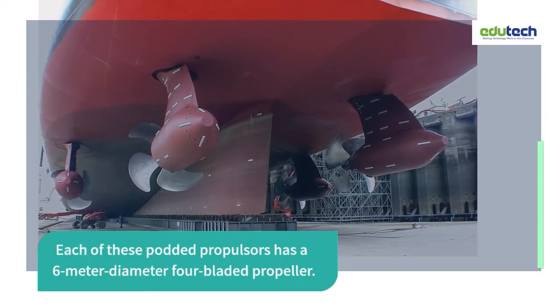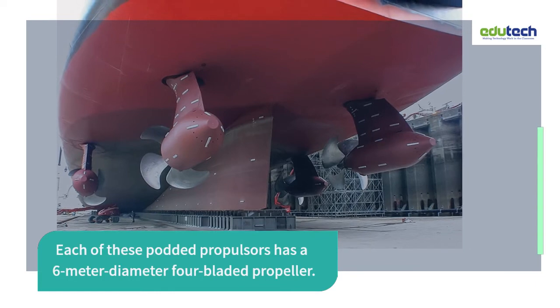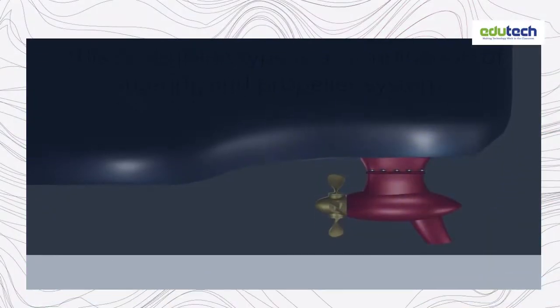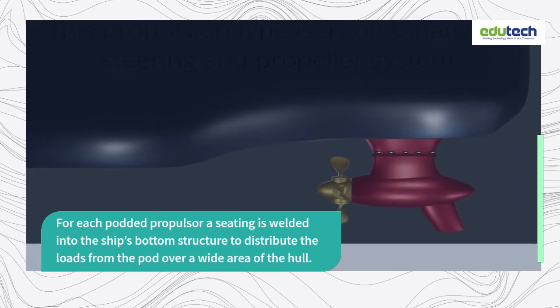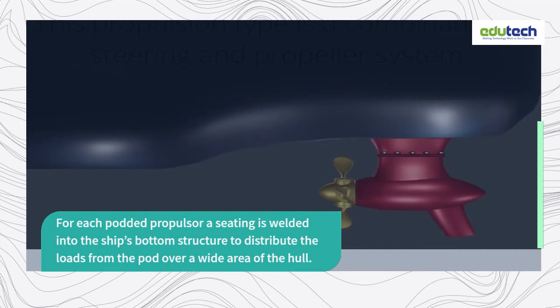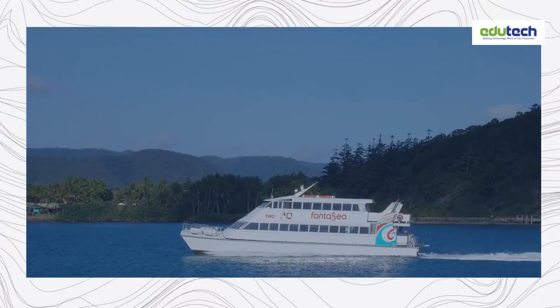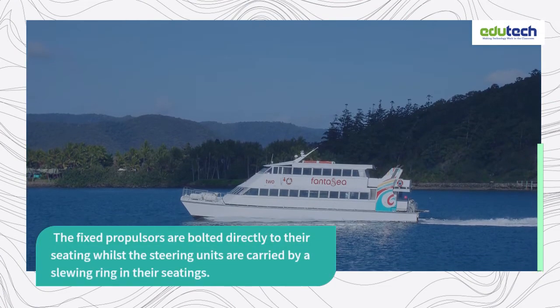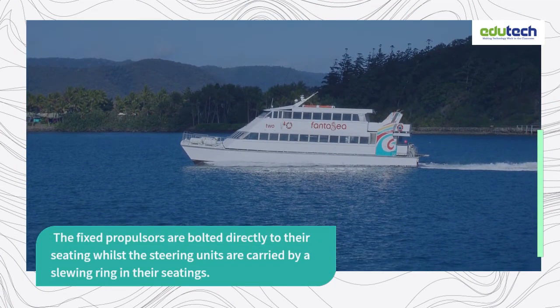Each of these podded propulsors has a 6-meter diameter 4-bladed propeller. For each podded propulsor, a seating is welded into the ship's bottom structure to distribute the loads from the pod over a wide area of the hull. The fixed propulsors are bolted directly to their seating, whilst the steering units are carried by a slewing ring in their seatings.